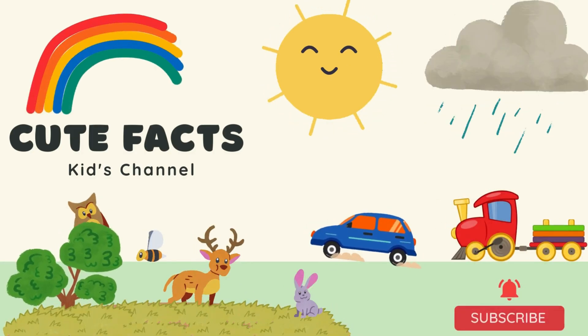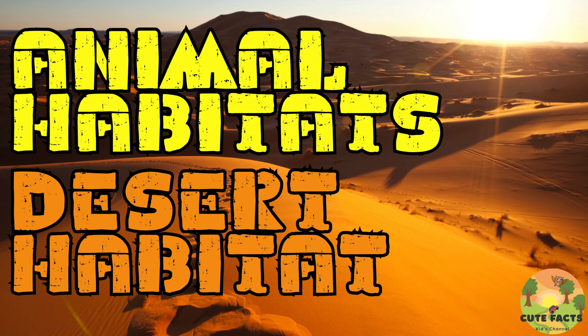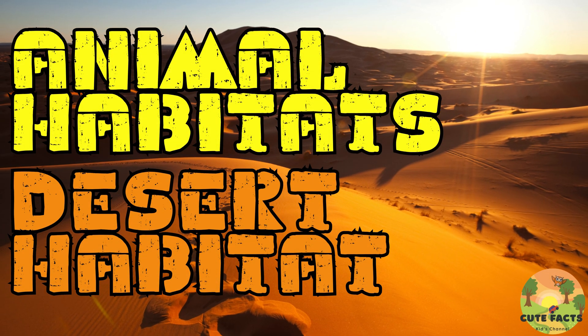Welcome to Cute Facts, where learning is fun and exciting. Today, we're diving into the amazing world of animal habitats. Are you ready? Let's get started.